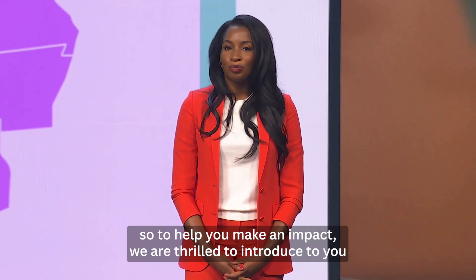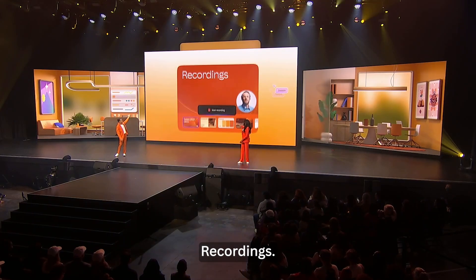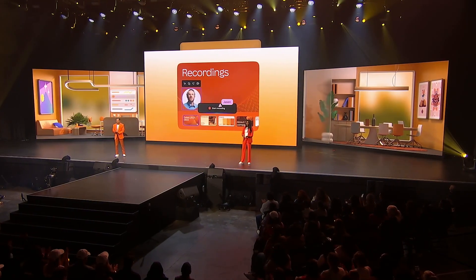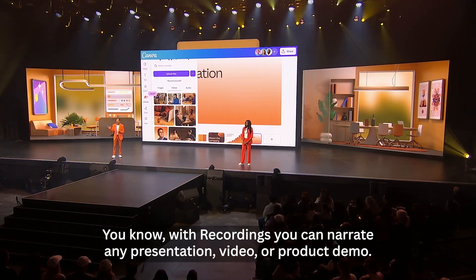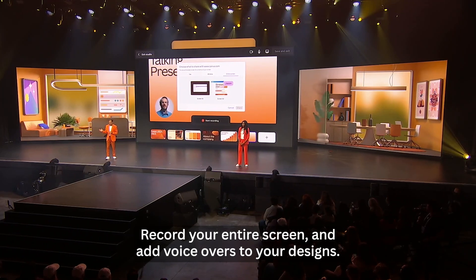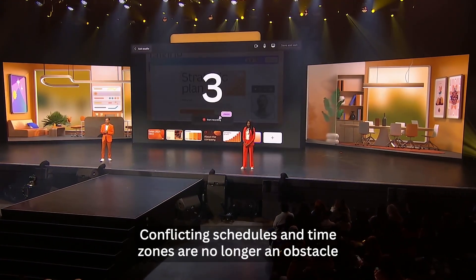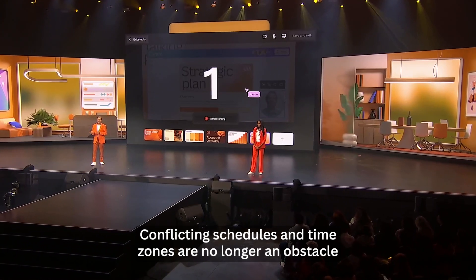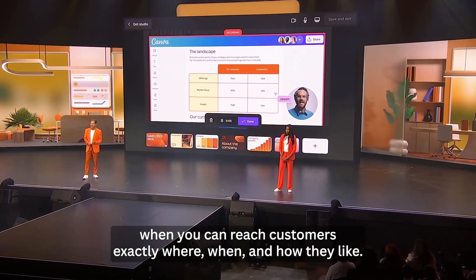So to help you make an impact, we are thrilled to introduce to you recordings. With recordings, you can narrate any presentation, video, or product demo, record your entire screen, and add voiceovers to your designs. Conflicting schedules and time zones are no longer an obstacle when you can reach customers exactly where, when, and how they like.